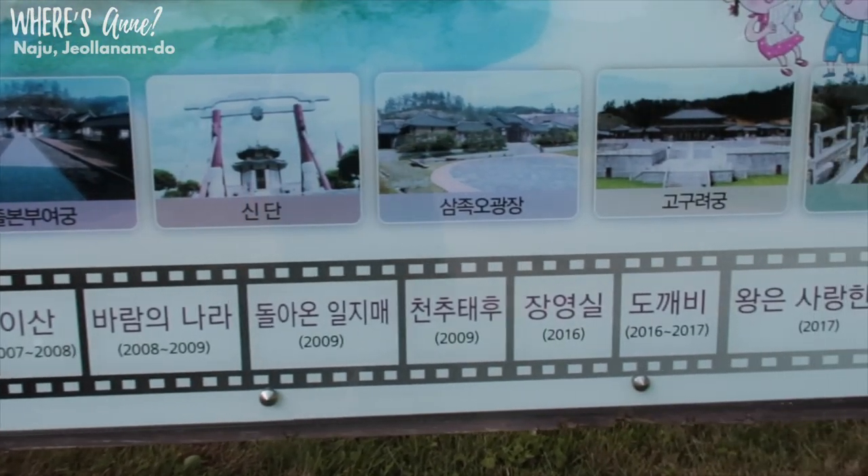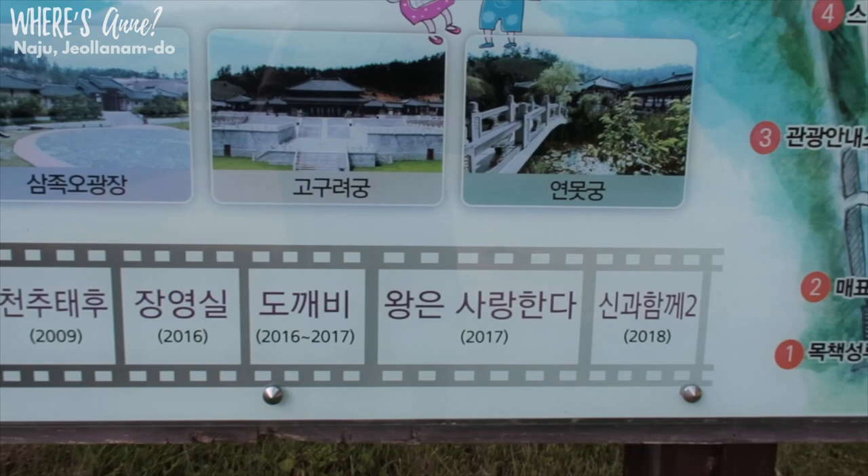We've reached the end of the Nanju Theme Park. If you like this video, please give it a like and subscribe to my channel to see more Life in Korea videos. If you know any of the K-dramas and the scenes that you recognize, you can comment them below and let everybody else know — that would be helpful. I hope you enjoyed watching. I'll see you in the next adventure. Bye!